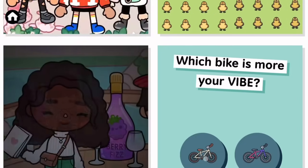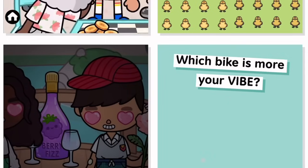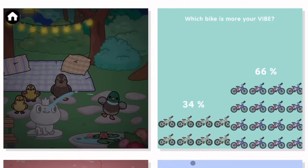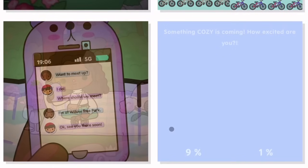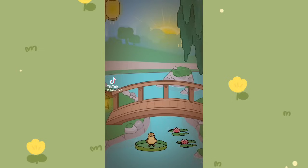'Which bike is more my vibe?' — I quite like the beige one, but both are really cute, not gonna lie. A lot of people would try to see me on a colorful bike. Let's see the last question. I'm really excited about this new park, and next I'm just going to be showing you a few clips.